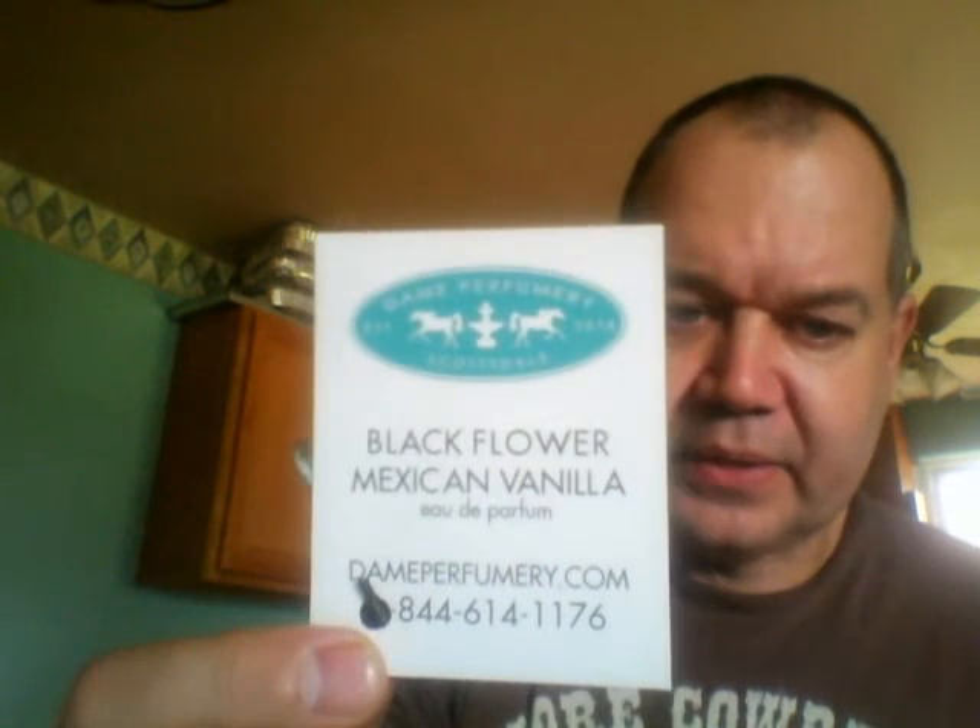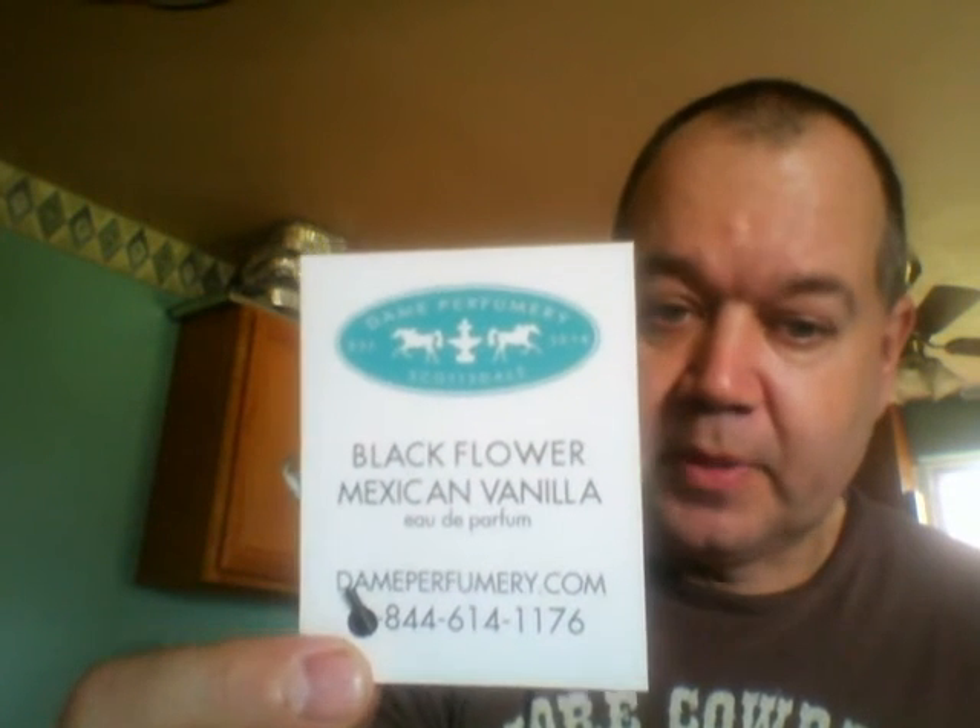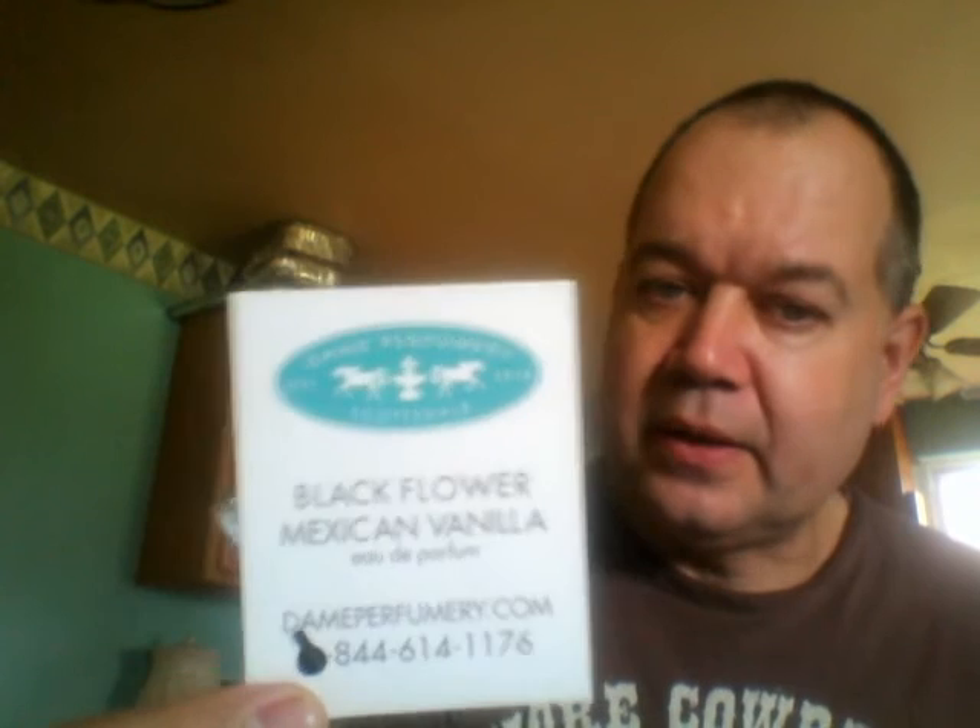Hello guys, Brad here again with another fragrance review. Today I want to look at Dame Perfumery's Black Flower Mexican Vanilla. This is the artwork for that, and on the back of the card is what it looks like there — the phone number for Dame Perfumery, the website, and the logo on top. This one came out in 2014, so a relatively new release. It was classified as an Oriental Vanilla.